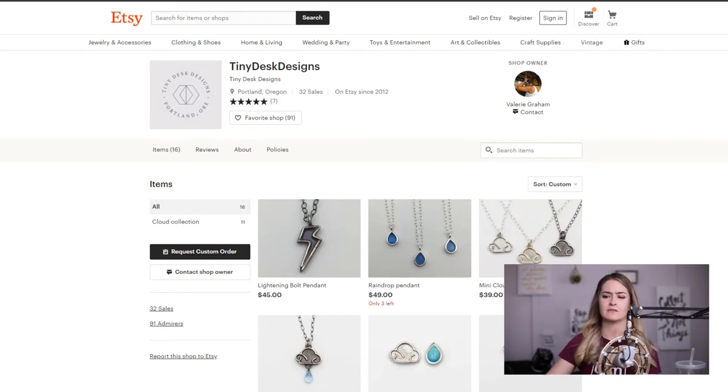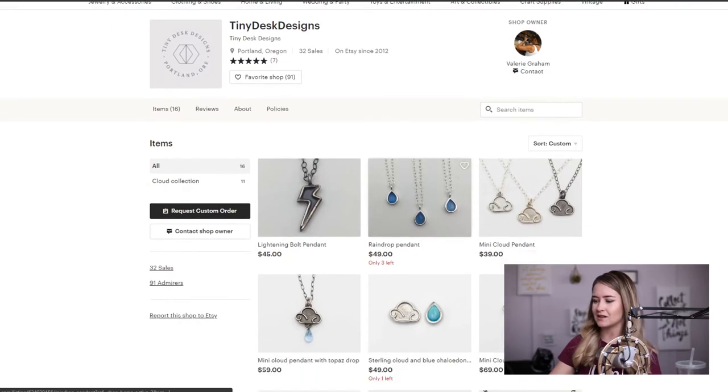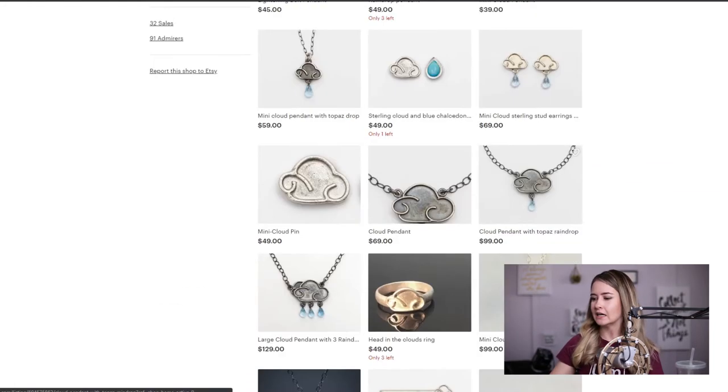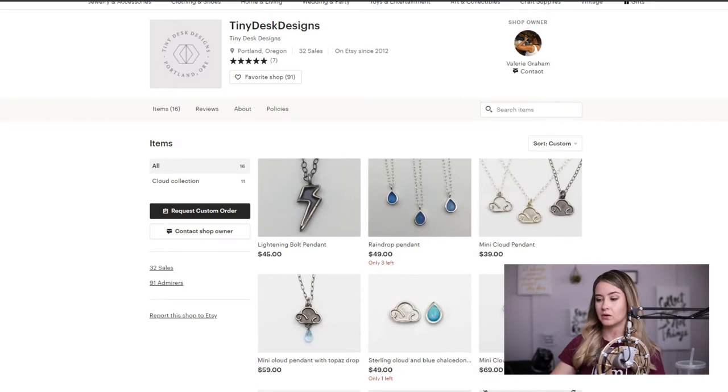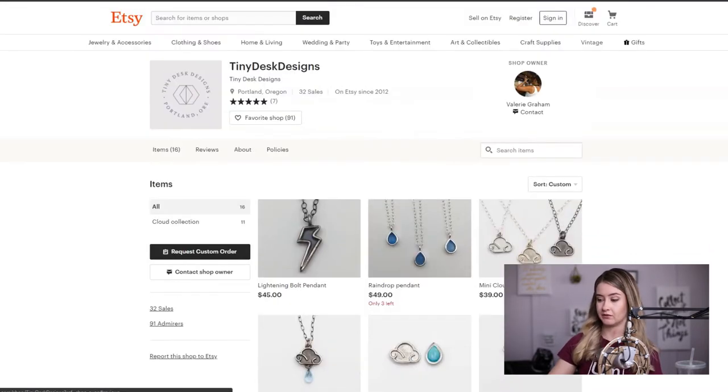So Tiny Desk Designs — you could be designing tiny desks for all anyone knows. If someone types that in they might find you, but we want them to find you because of your jewelry. I would put a keyword that's working in that description box. You're only going to have about 20 characters or so, which is usually enough room for maybe two keywords, and we'll go in and see what I think is working for you.